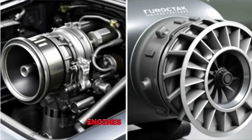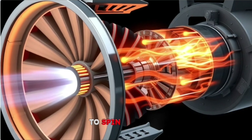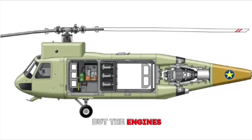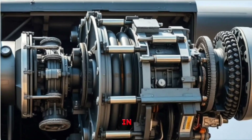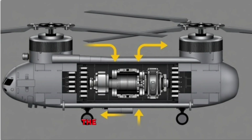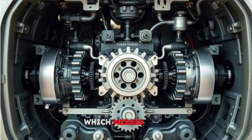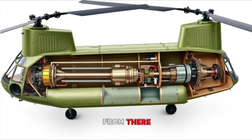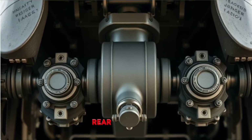These aren't piston engines like you'd find in a car — they're gas turbines, burning jet fuel to spin a turbine that drives the helicopter's systems. But the engines don't connect directly to the rotors; that's where the transmission comes in — a mechanical masterpiece. The power from both engines feeds into a combining gearbox, which merges their output into a single synchronized system. From there, long drive shafts extend forward and aft, delivering power to the front and rear rotor hubs.